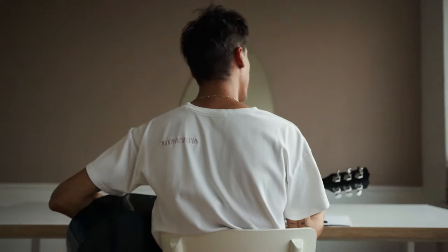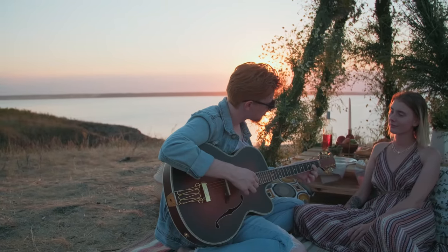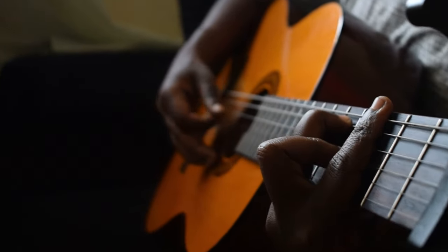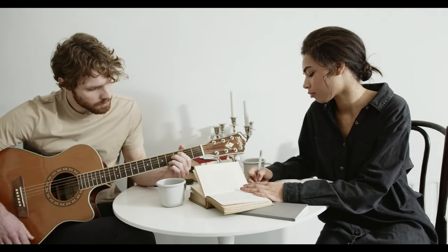Ever found yourself captivated by a guitarist and thought, wow, what are they playing? Or wondered why some acoustic guitars sound heavenly while others just don't hit the mark? You'll want to stick around, as we're not only revealing the top picks in the market, but also discussing the often overlooked feature that can be a total game-changer in your musical journey.